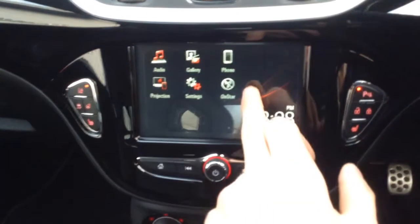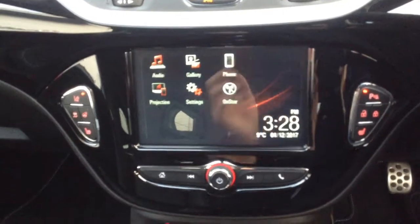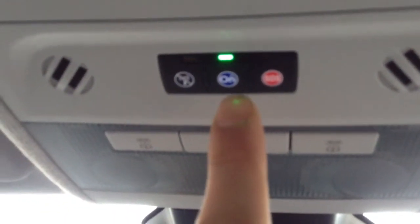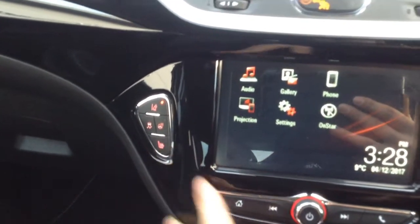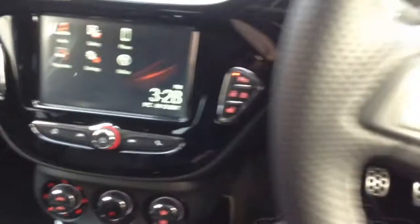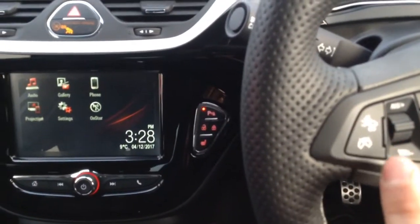We've got our Vauxhall OnStar, which is very good — you've got the Wi-Fi hotspot with that, and the Vauxhall OnStar buttons are just up here with many features available. We've also got heated seats and a heated steering wheel. And there are a few extra bits such as the lane departure warning and the forward collision alert. It's a really nicely specced car in lovely condition.